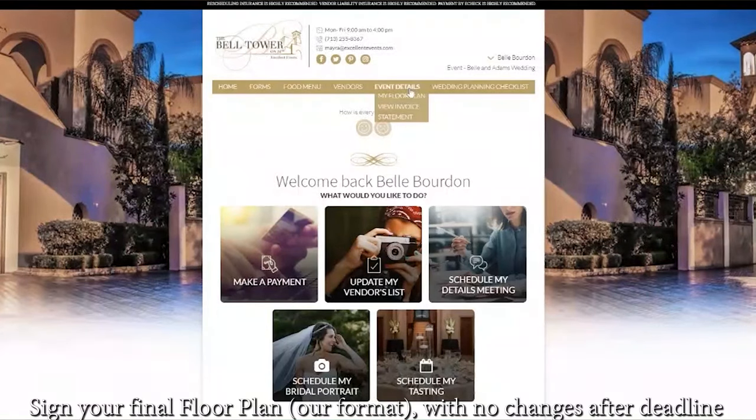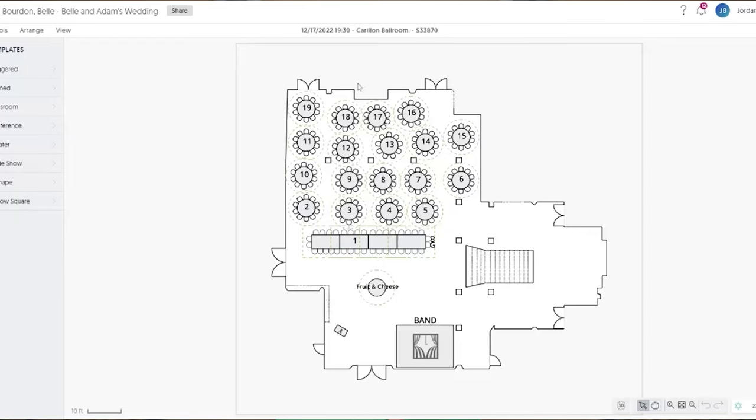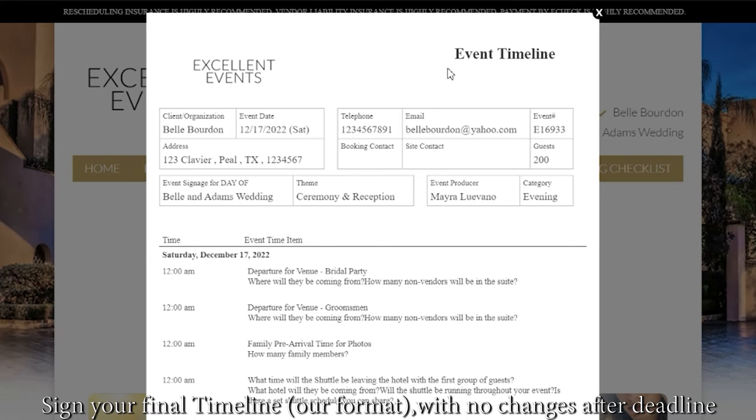As we move closer to the event day, the client will need to finalize their final floor plan using the format provided in the customer hub. Around this time, we also will need to get a signature or an email from the client giving us final approval for the event timeline.